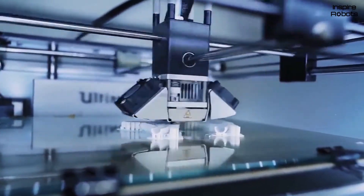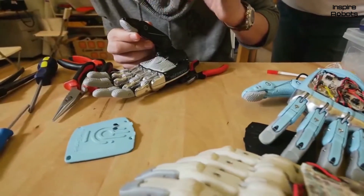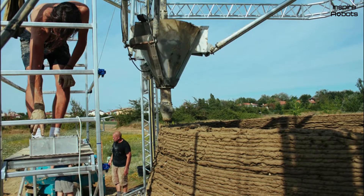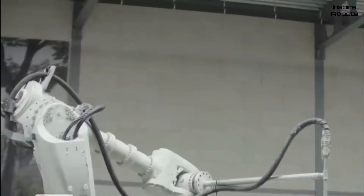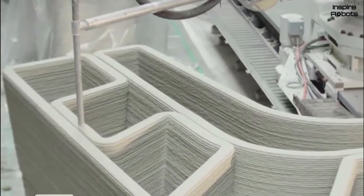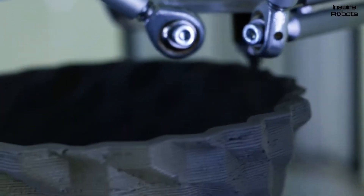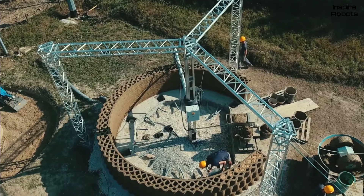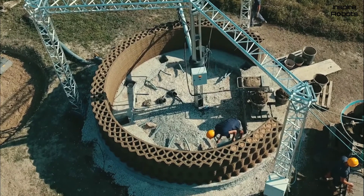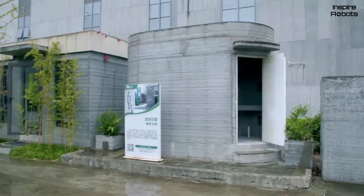3D printing technologies are being implemented in our lives so fast that soon we'll see them as a totally simple way to print something. While the majority of us still don't know how this technology actually works, others actively use it for producing goods in all possible spheres. We won't speak today about jewelry or toys made with 3D printers — today we'll look at houses that can be built with the help of 3D printers. The technology of printing houses is not that new.